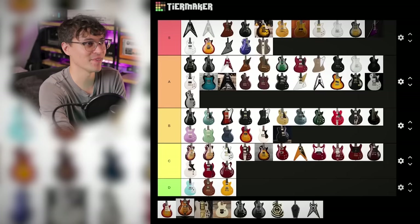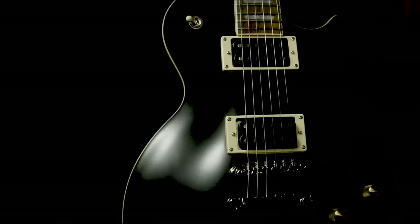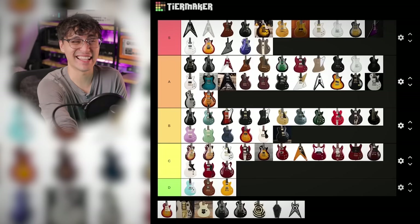Vivian Campbell's Holy Diver Les Paul is another sick one. DiMarzio X2N humbuckers — you almost never see DiMarzio stock in Epiphones. Brass knurled control knobs. It's getting pretty crowded but I have to put it in A tier too.